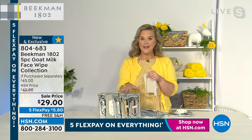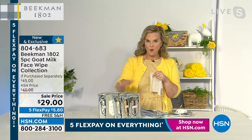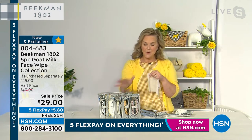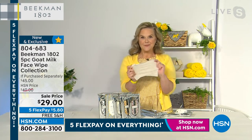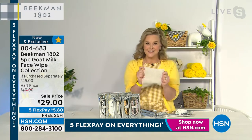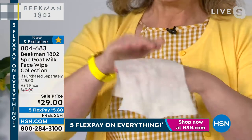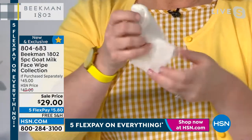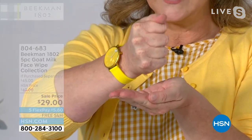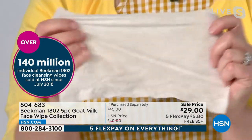This five-pack is gone for the rest of the year once it sells out — we're in August, and it's not on auto-ship. If you want all five scents, now is the time. What makes this wipe different is it's not just biodegradable — we've sold 140 million wipes at HSN alone. It's full of goat milk — every wipe is super juicy with goat milk goodness.